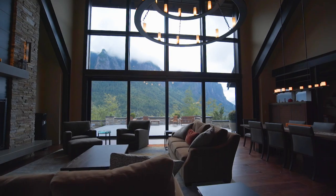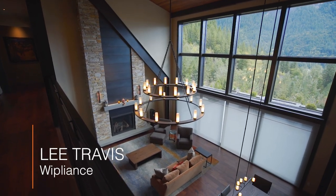Lee Travis here with Y Appliance. We're in Snoqualmie, Washington on this beautiful home that we're just finishing up. We're going to show you some of the cool things we've done inside.